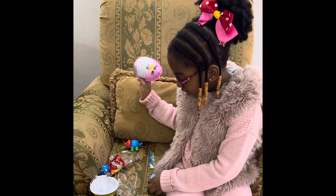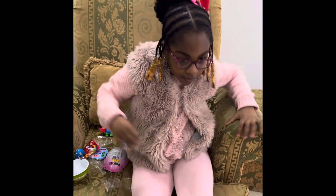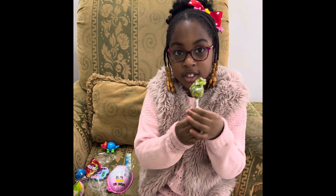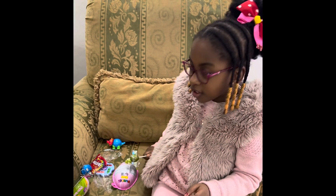Wait, I forgot my Lollipop. Look. This is my Happy Pop Apple. I found it in here. So thank you guys.